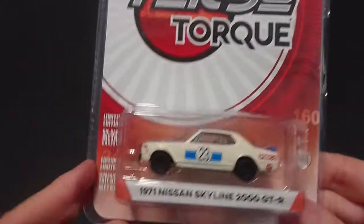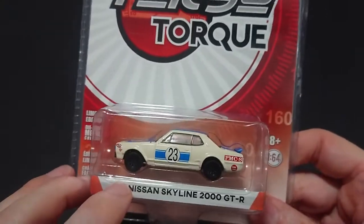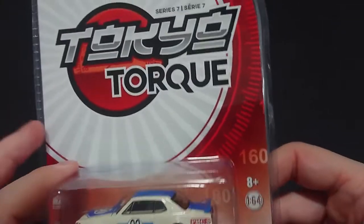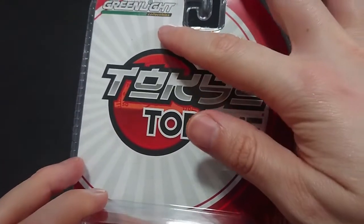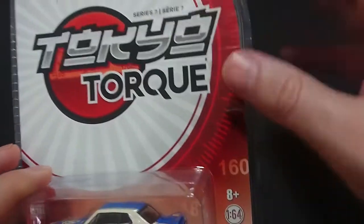Welcome back fans and friends. Just as a follow-up to the other video, I have here another Nissan Skyline 2000 GTR, but this one is the 1971, so this is the end of the third generation. This one is obviously brought to us by Greenlight — their Tokyo Torque series, and this is series 7.